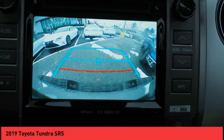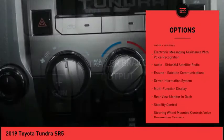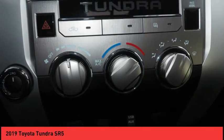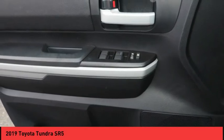Here are some of this vehicle's great options: stability control, autonomous braking, traction control, airbags, front knee, fog lights, child safety locks, trip computer, power brakes, power windows, compass. This vehicle offers reliability and good looks at a great price.